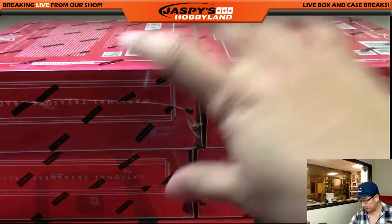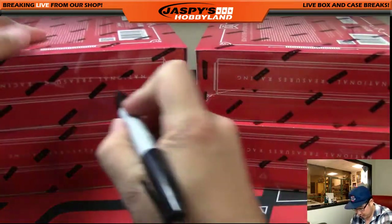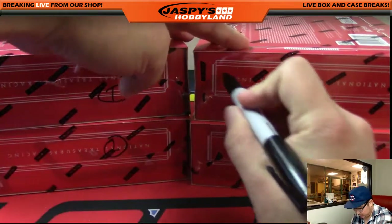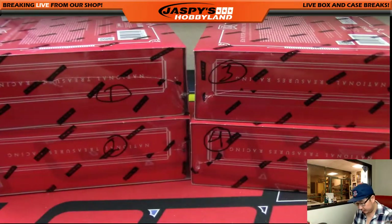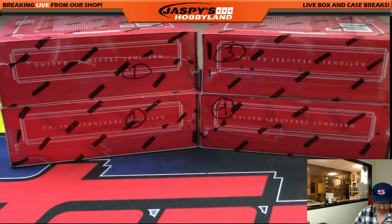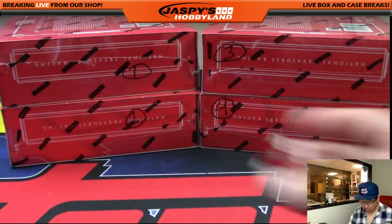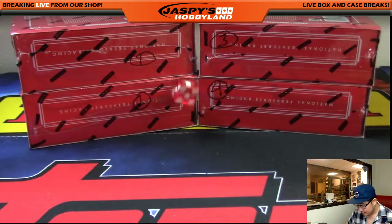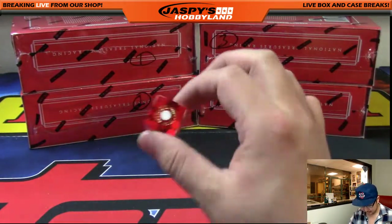All right. So this will be box one, two, three, and four. We're just going to roll one die until we get a box number. Box one.